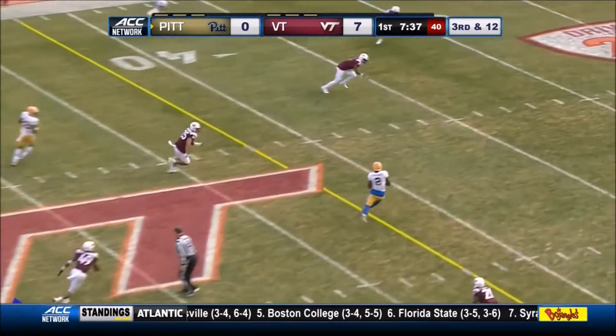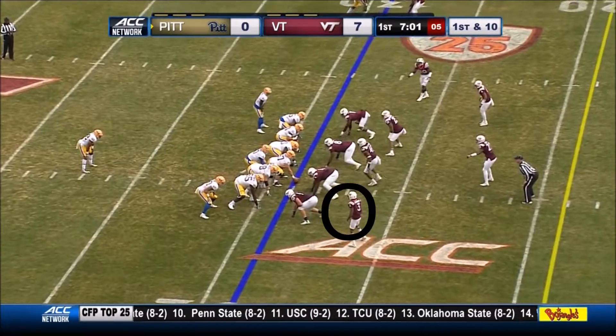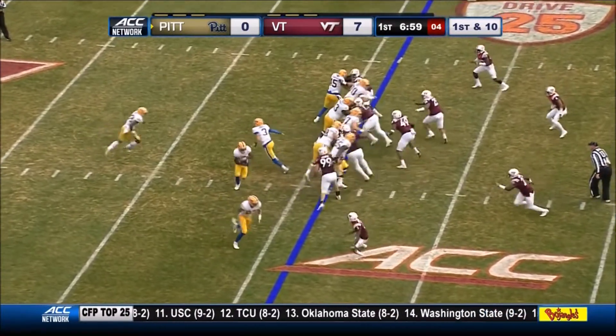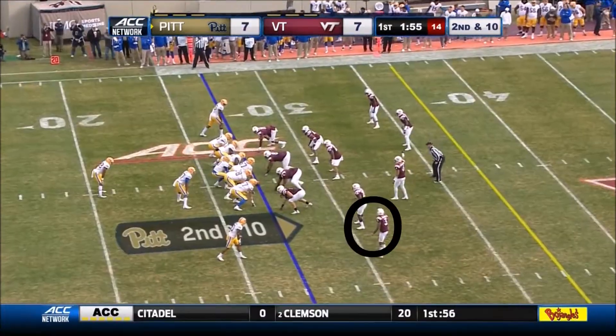DiNucci over the middle — wide open. Maurice French has the first down. He's inside the 30 and goes down to the 20. DiNucci, quick jet sweep to Maurice French, and he is forced out of bounds.